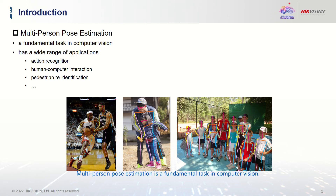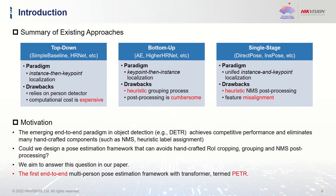Multi-person pose estimation is a fundamental task in computer vision. It has a wide range of applications. Existing approaches can be divided into three categories: top-down, bottom-up, and single-stage methods.